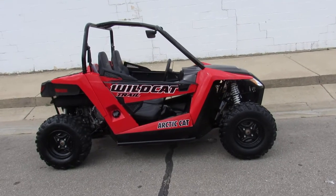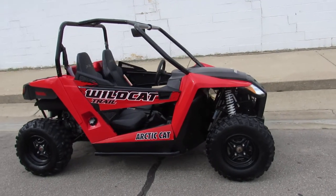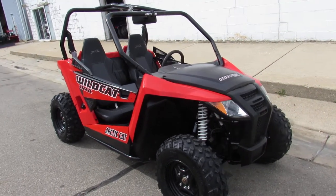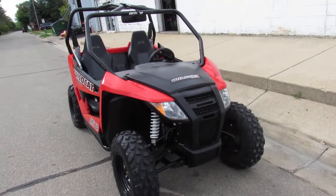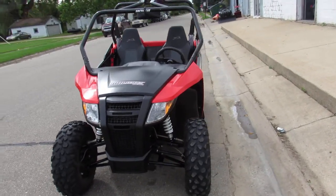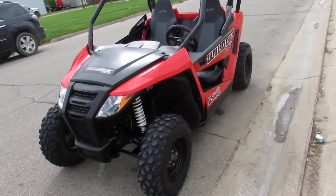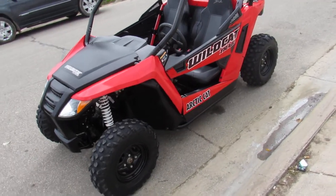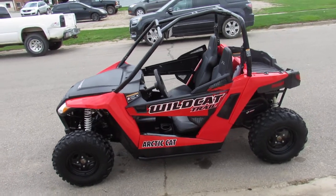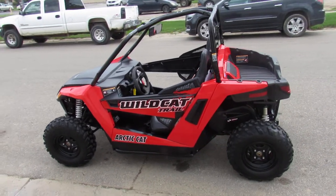Hey guys, it's Approval Powersports here doing some videos on the used side-by-sides. We just got this one in, we don't come across many of them if you want to move fast on them. This one is a 2015 Arctic Cat Wildcat Trail, 700cc machine, nice and clean. It comes with four-wheel drive, it'll fit down small trails.